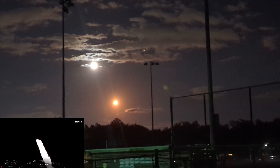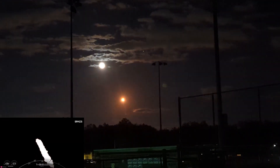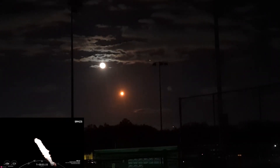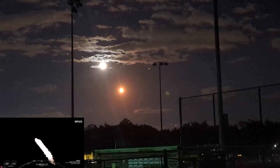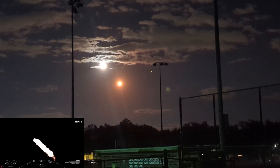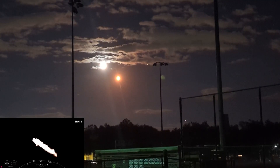We are coming up on max Q here in a few seconds. Max Q. And great call out there — we have passed through max Q. That is the point of peak mechanical stress on the vehicle, and we've now passed through that.